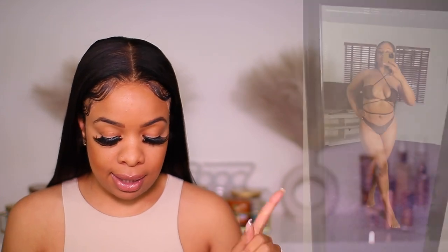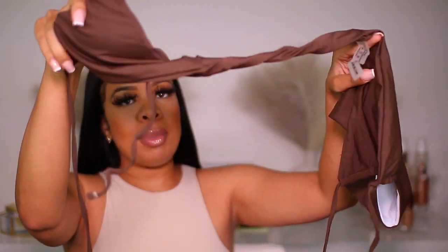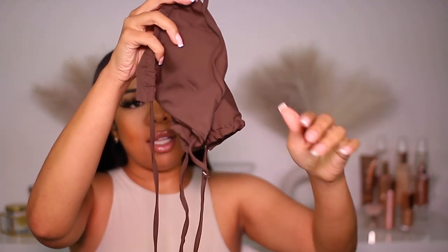Next up we have the cross halter high cut bikini swimsuit in coffee brown, size six, and it retails for $12. When I opened this bag I was like — where are the instructions on how to put this on? I had to look at the photo of how the model was wearing it. If you're running late to the pool party and don't have an extra 15 to 20 minutes, don't waste your time — this takes some TLC.